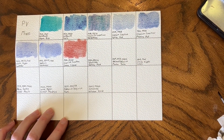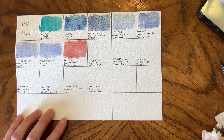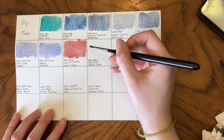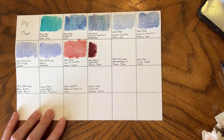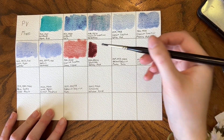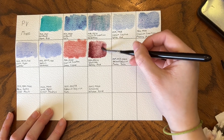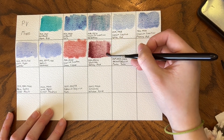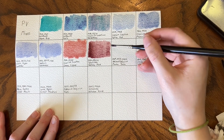Then we have Schmincke Galaxy Pink — PV16, PR30, PBr33. I really enjoy Galaxy Pink purely because I think it's really fun that they get this super vivid, dark pink color with a brown pigment added to the mix.